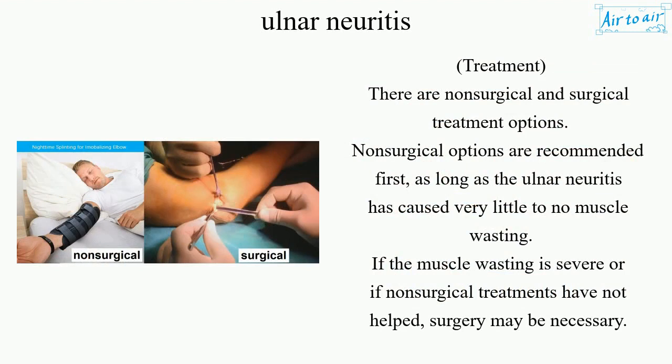Treatment: There are non-surgical and surgical treatment options. Non-surgical options are recommended first, as long as the ulnar neuritis has caused very little to no muscle wasting. If the muscle wasting is severe, or if non-surgical treatments have not helped, surgery may be necessary.